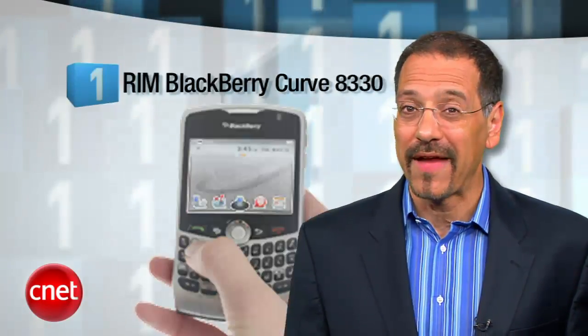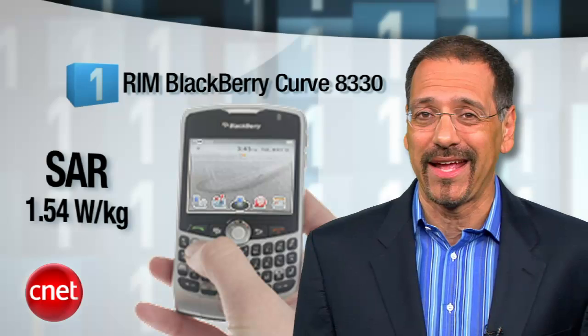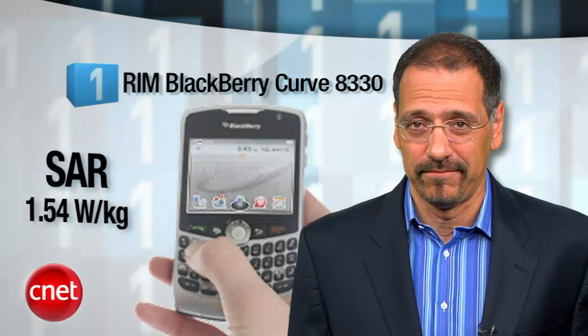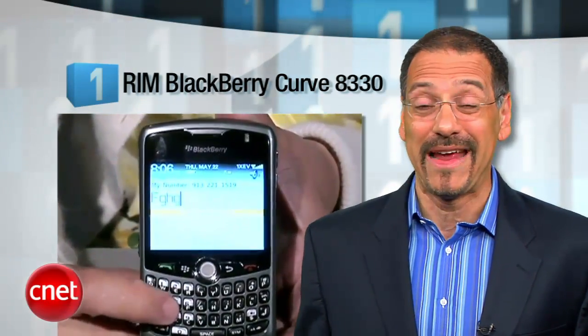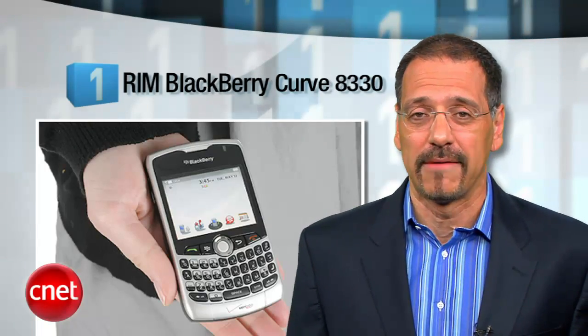At number 1 is another BlackBerry, the ubiquitous Curve 8330, with a SAR rating of 1.54, hard up against the limit. Guys, don't lay this one in your lap if you like getting Father's Day cards. Curves are everywhere because they're on multiple carriers, and there's always a pricing promotion that pretty much makes them free. This little pocket Chernobyl is arguably the most successful smartphone ever because it has so many variants. Everyone loves the keyboard, and let's face it, your company will probably make you carry one at some point. But it's a crappy web device, and not a good choice unless you like your bacon crisp.